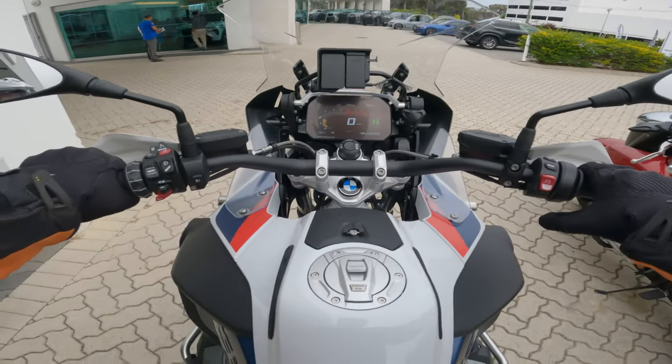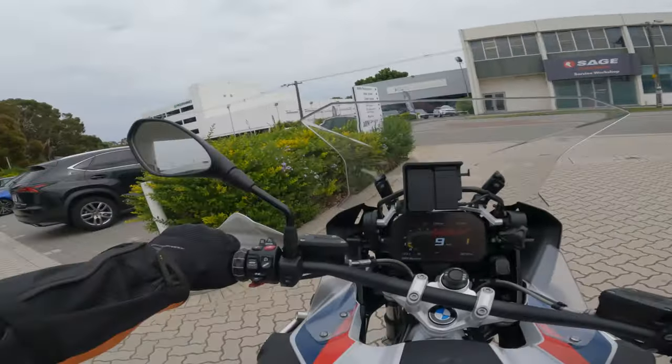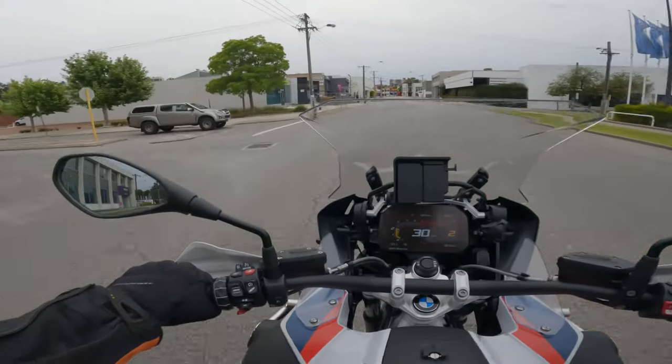Next day — coffee done and onto another bike test. Looking forward to this one. No expectations — I've never ridden one so I don't know what to expect, but there are a lot of them around so they can't be all that bad. First impression getting on: that seat is plush.